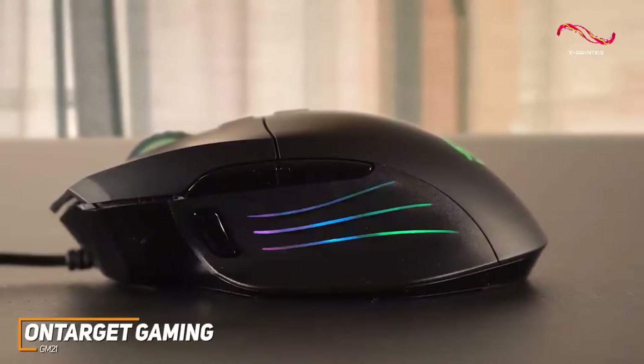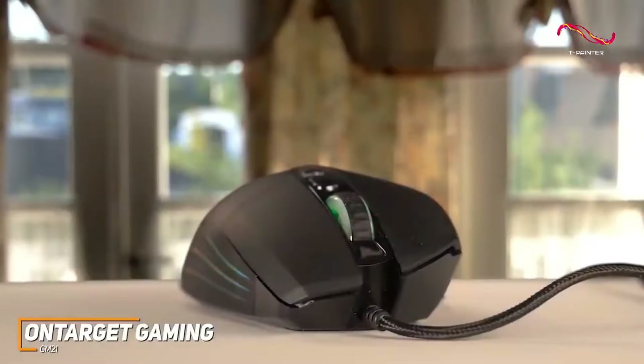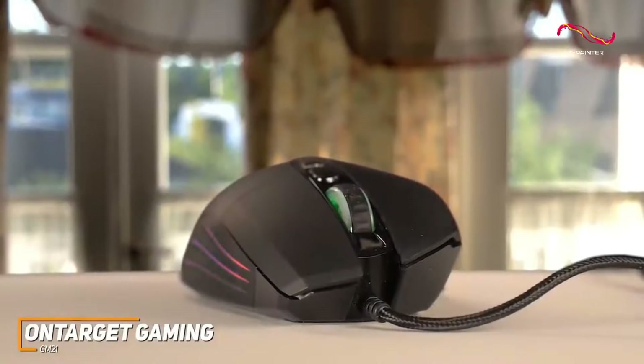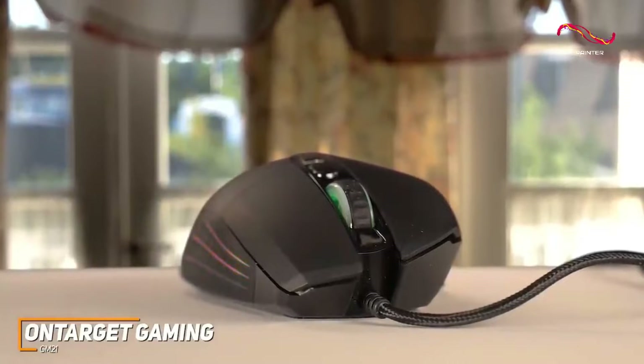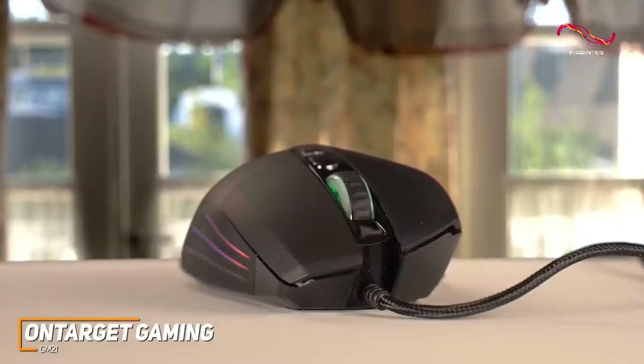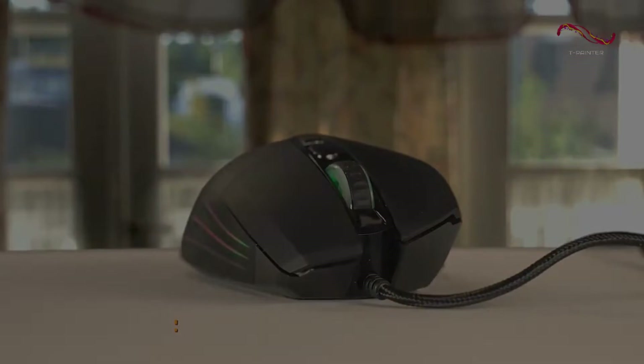You can save up to four lighting profiles to fit into most gaming setups. The On-Target Gaming GM21 is an impressive, inexpensive option that comes with a surprisingly robust feature set for the price. If you're on a tight budget or game more casually and don't need all the high-end bells and whistles, this is going to be the perfect gaming mouse for you.